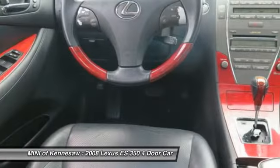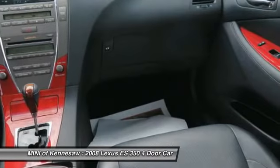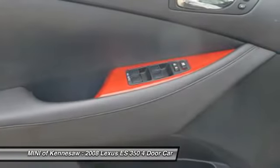Additional features include front air conditioning, power steering, and cruise control. If you like it online, you'll love it in your driveway. Take it for a spin today.